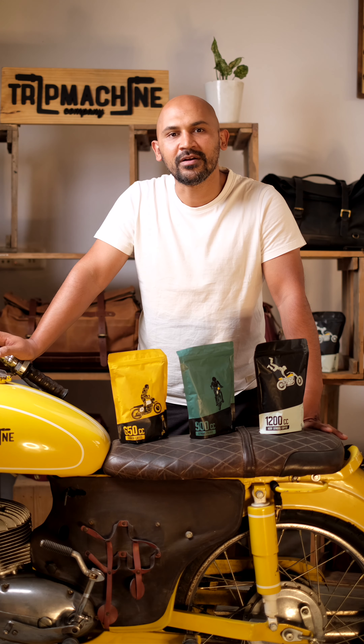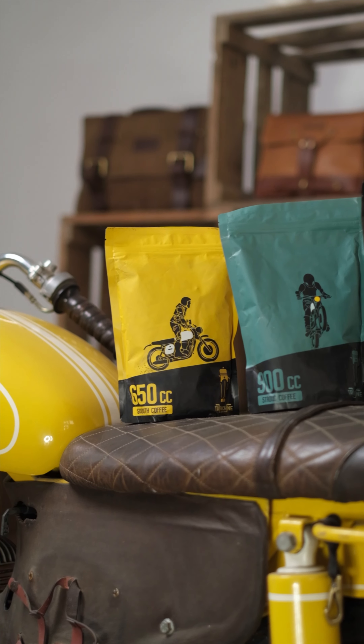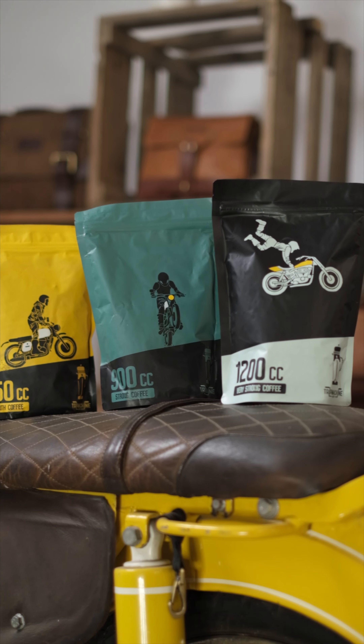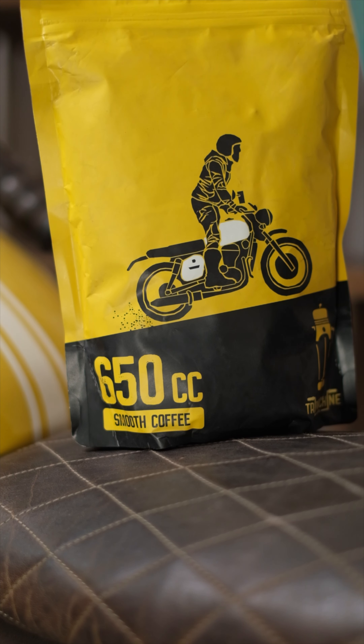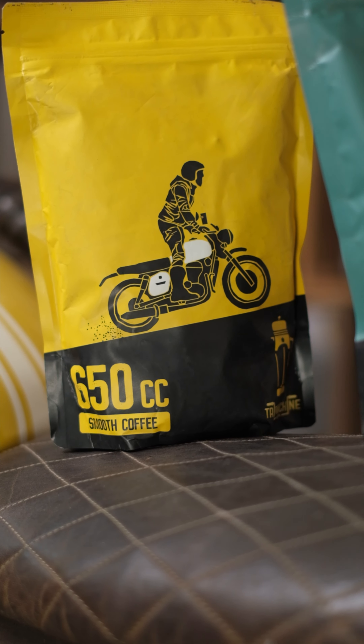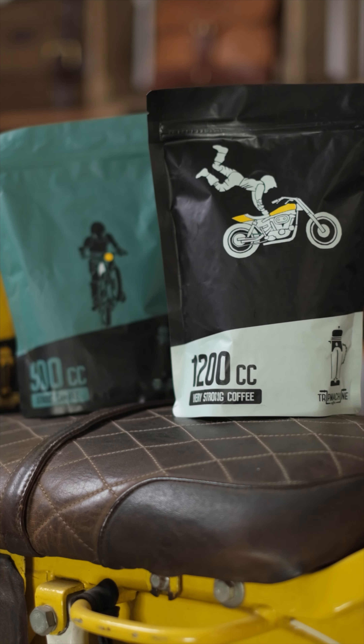At Trip Machine, we have three different strengths of our fresh roast, denoted by CC. You can call CC caffeine content or cubic capacity — it eventually means the same thing. The 650 is our mildest and smoothest coffee, whereas the 1200 is full of robustness and strength.